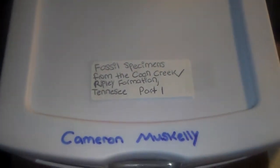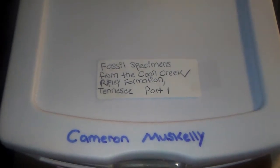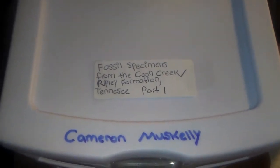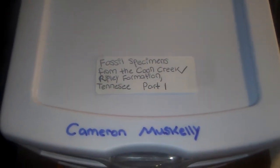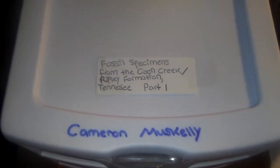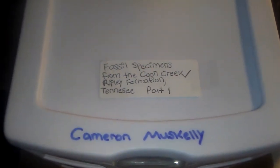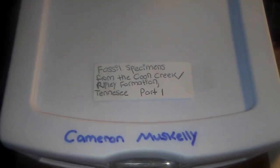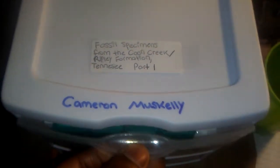They were fossils from the Coon Creek Ripley Formation, and these were really amazing fossils. These date back around 70 million years old to the upper Late Cretaceous period, Maastrichtian stage. These fossils are absolutely beautiful — they consist of invertebrate fossils such as mollusk shells and even a couple of crabs from this formation. It is a superb formation, and I will show you some of the fossils found in it.